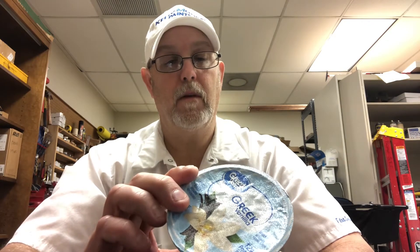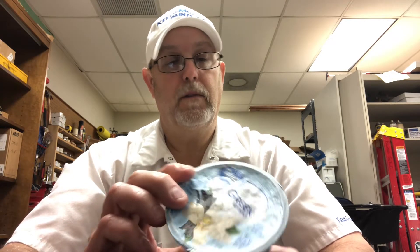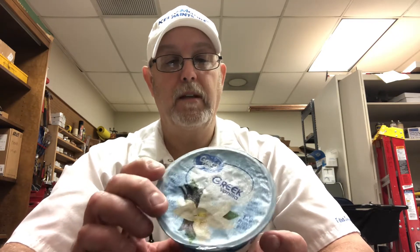Ingredients say cultured, pasteurized, grade A non-fat milk, water, fructose, sugar, modified food starch, natural flavor, citric acid, and vanilla extract. It contains milk. Gluten-free.